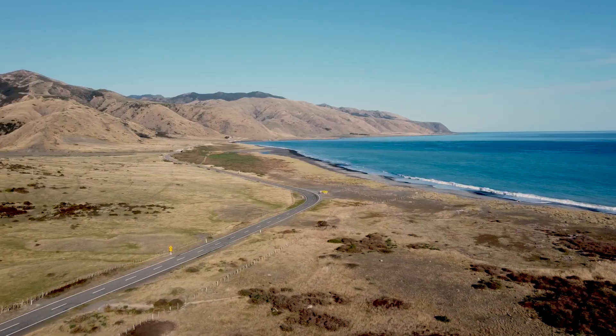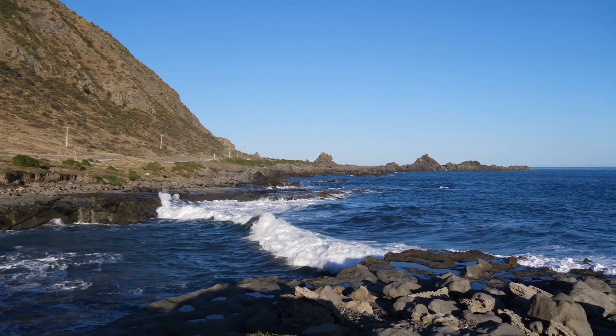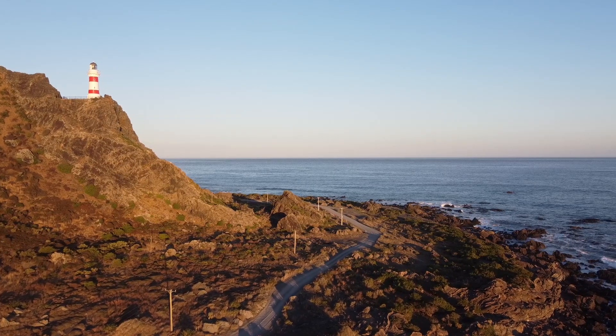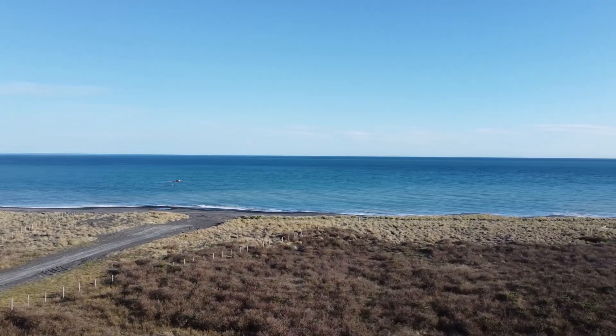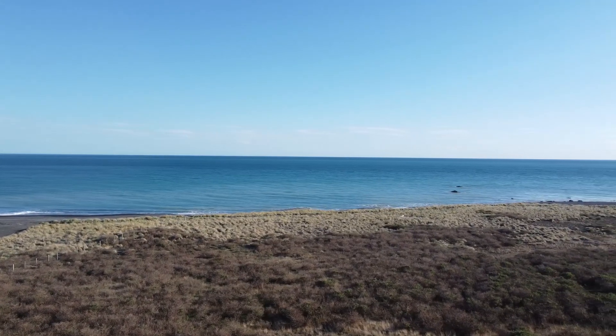I'm Nicola Litchfield, a paleoseismologist at GNS, and we're here with a team studying past earthquakes. We're down near the beach in Palliser Bay, which is quite a wild rocky coastline. This area has a series of uplifted beach ridges that we think probably uplifted in an individual earthquake, similar to what happened in the Kaikoura earthquake in 2016.